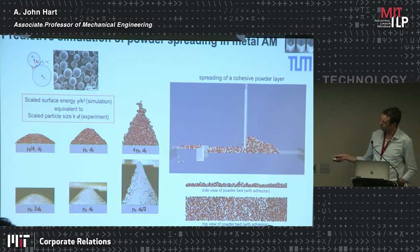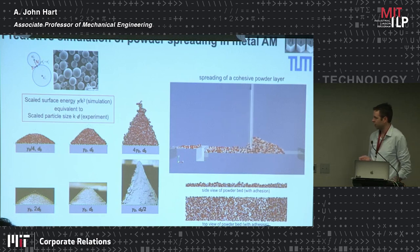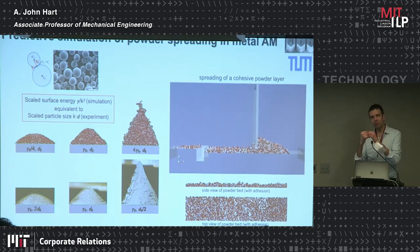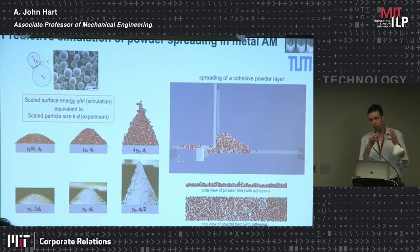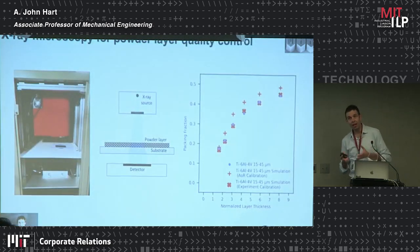We've developed a toolset for simulating spreading of powder in the thin layers necessary for high-quality metal AM. On the left side is a technique to do experiments and simulations in parallel to calibrate the model, so we capture the forces between individual powder particles accurately. We take the parameters fit from this simple experiment-simulation pair and put them in a model of the spreading process, digitally creating powder layers we can use in further modeling. This is called the discrete element method, and a specific advance we've made is a technique to consider frictional and adhesive forces between powder particles.